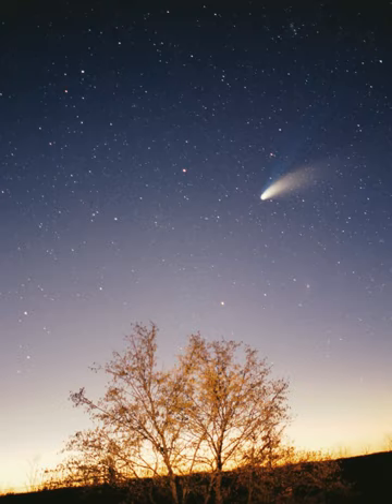With a few exceptions, the farther a planet or belt is from the Sun, the larger the distance between its orbit and the orbit of the next nearer object to the Sun. For example, Venus is approximately 0.33 AU farther out from the Sun than Mercury, whereas Saturn is 4.3 AU out from Jupiter, and Neptune lies 10.5 AU out from Uranus. Attempts have been made to determine a relationship between these orbital distances—for example, the Titius-Bode law—but no such theory has been accepted.